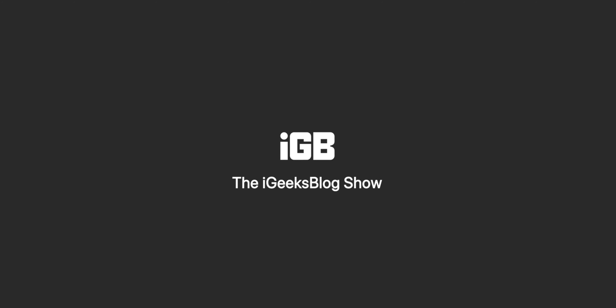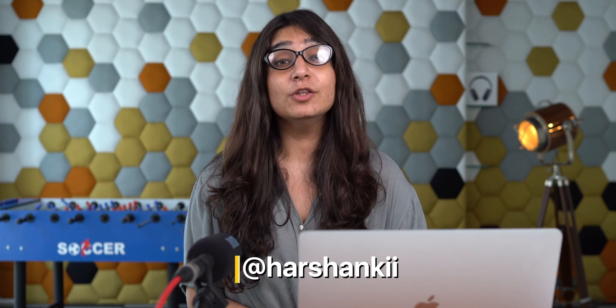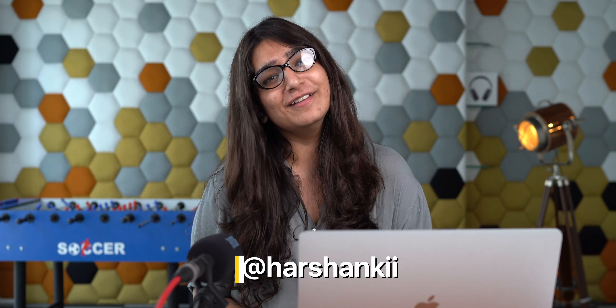Hello and welcome to the iGeeks Blog Show, an Apple exclusive podcast where we talk about every possible piece of information about the Apple ecosystem. I'm your host Harshanki, a marketing enthusiast who lives and breathes Apple content. The iGeeks Blog Show is available across every streaming platform of your choice, so make sure you subscribe, like, follow, and connect with us.